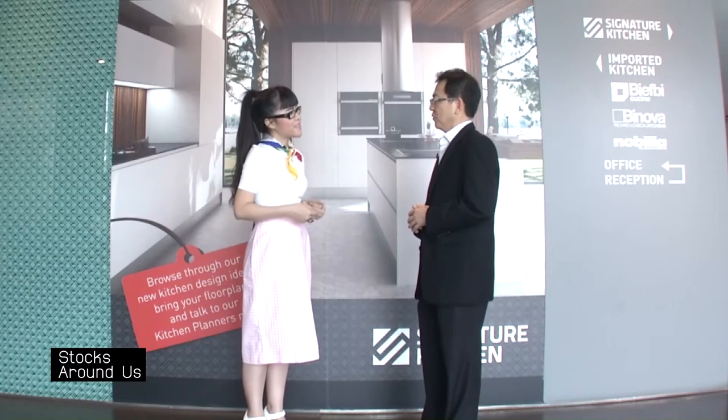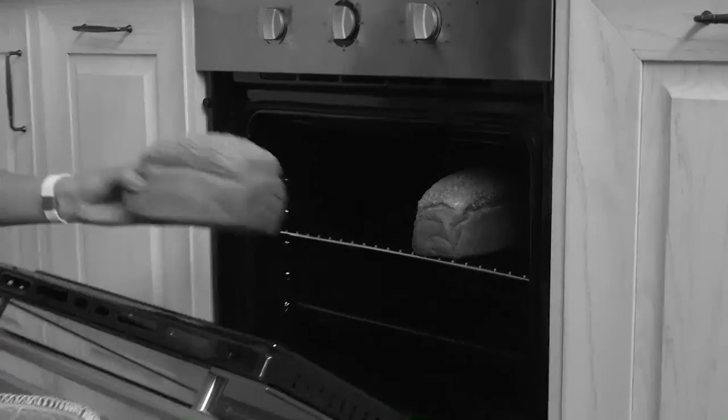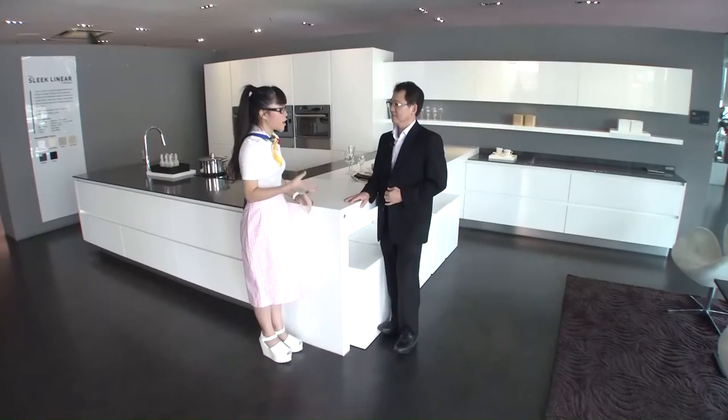For wardrobes, most developers don't package them in — they mainly include just kitchen cabinets. Therefore, wardrobes are mainly for our retail customers. We have 20 showrooms nationwide with both kitchen and wardrobe, but for projects it's mainly kitchen cabinets.